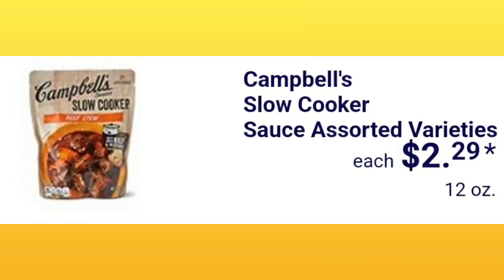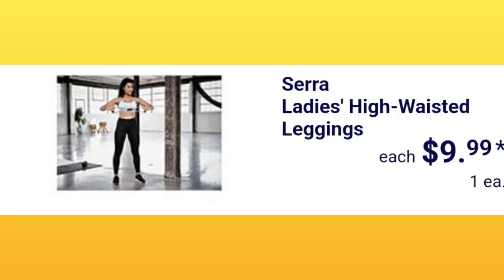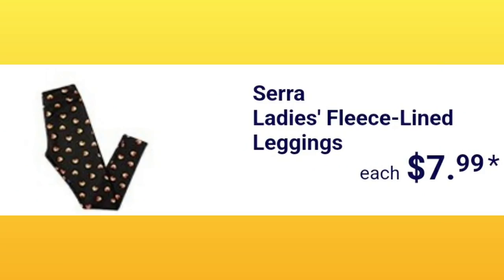They're going to have girls' fleece-lined leggings for $5.99 — that's a really good deal and a great product. Ladies' high-waisted leggings are $9.99, and ladies' fleece-lined leggings are $7.99. I'm mentioning the leggings again because they're super popular and people ask about them and then miss them. So if you like leggings, check it out next week!